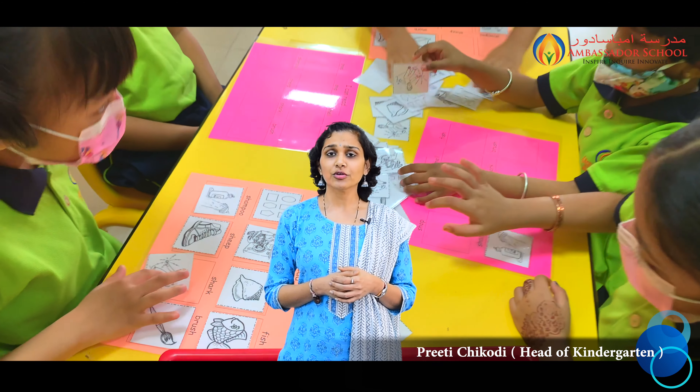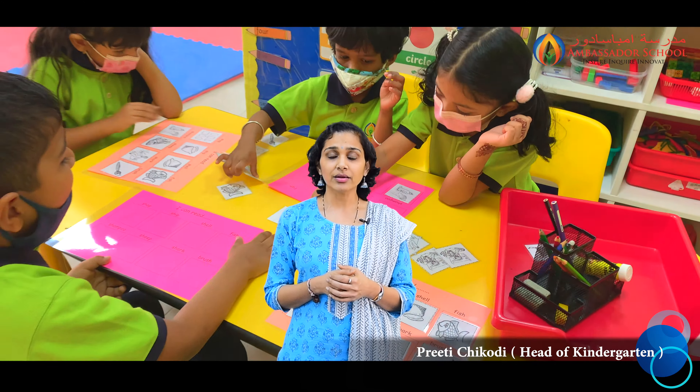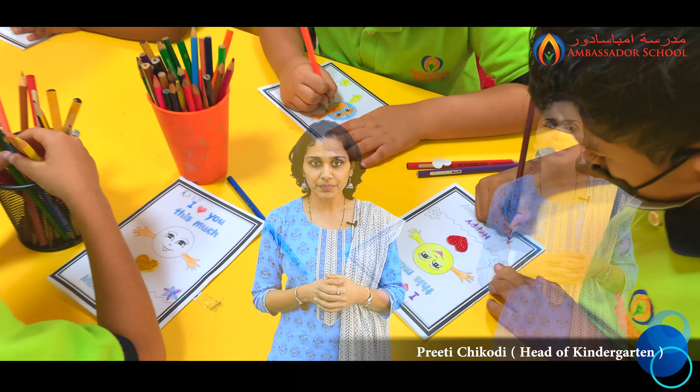KJ2 students also learned to describe the characters and settings of a story using proper vocabulary. They have been taught the concept of tens and ones — I hope most of you are aware of how we teach this in school, as we had shared during the numeracy workshop.